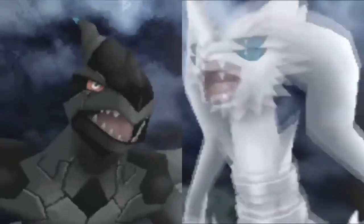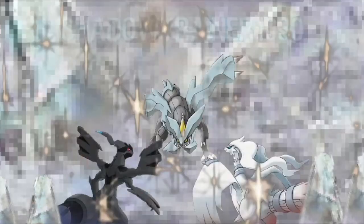It started in 3, 2, 1. How's it going everyone? This is Shadow Trainer 1030 and today I have officially finally found a shiny Pokemon.